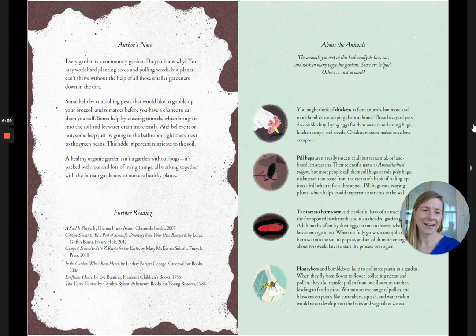The end. I hope you all enjoyed that beautiful journey of the garden, down in the dirt and up in the flowers, throughout the whole year. This book has some more information in it, which is a great reason to go find it at your library or maybe buy it from your favorite bookstore. I hope you enjoyed this reading. I'm so happy you read with me. Bye!